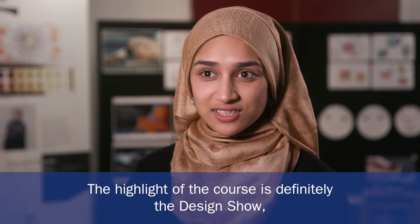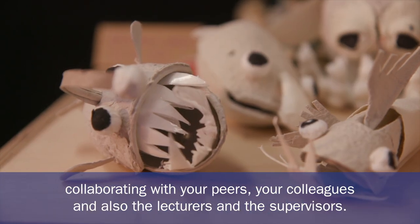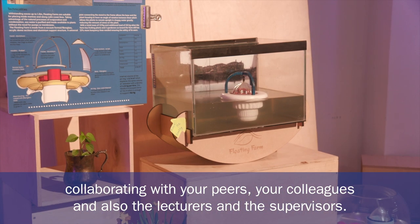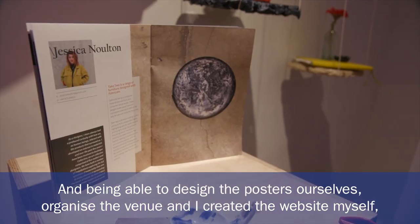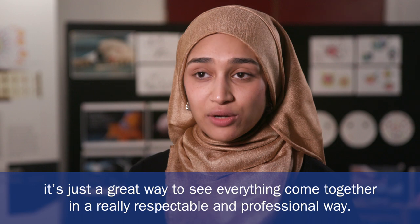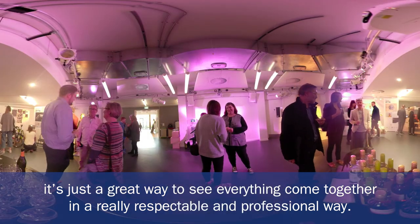The highlight of the course is definitely the design show. It's being able to see four years' worth of work come together, being able to collaborate with your peers, your colleagues, and also the lecturers and the supervisors. Being able to design the posters ourselves, organise the venue — I created the website myself. It's just a great way to see everything come together in a really respectable and professional way.